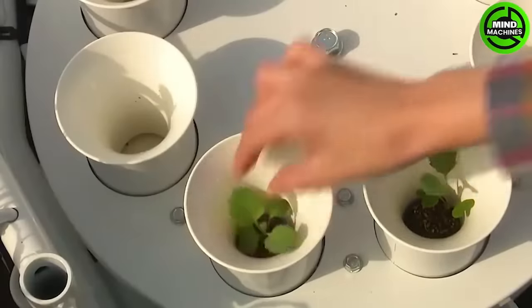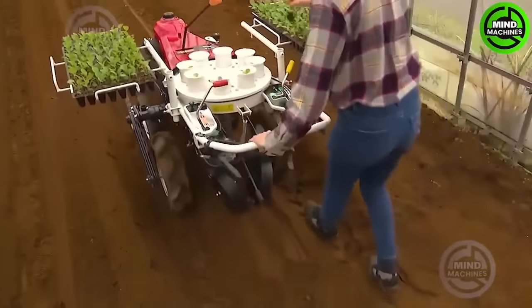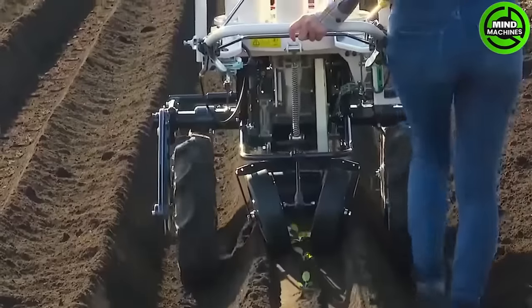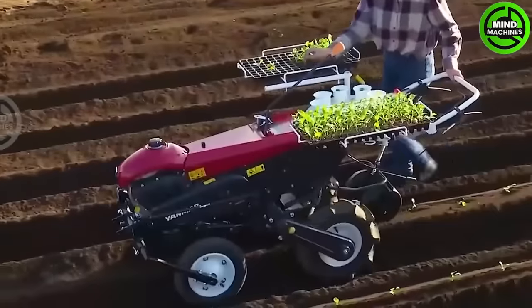The PH-1 vegetable planting machine is a device designed for planting vegetables, helping farmers perform tasks quickly and efficiently. The machine's intelligent design allows it to create even and precise rows of vegetables in the field.